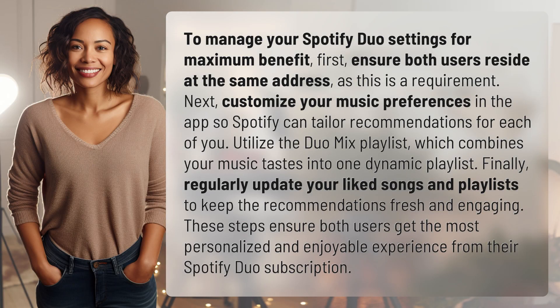To manage your Spotify Duo settings for maximum benefit, first ensure both users reside at the same address, as this is a requirement.